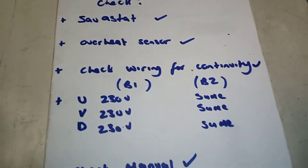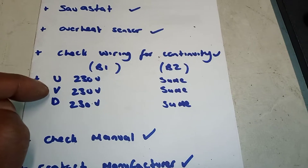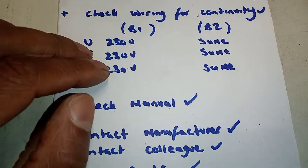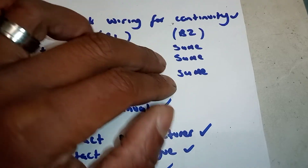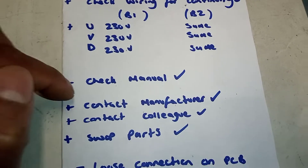I then checked my wiring on the UVND — there's the UVND — and checked my wiring to make sure I was getting the same calls from boiler one, the good boiler, as from boiler two, the bad boiler. I was checking I was getting the same calls for heat, and all looked well there.